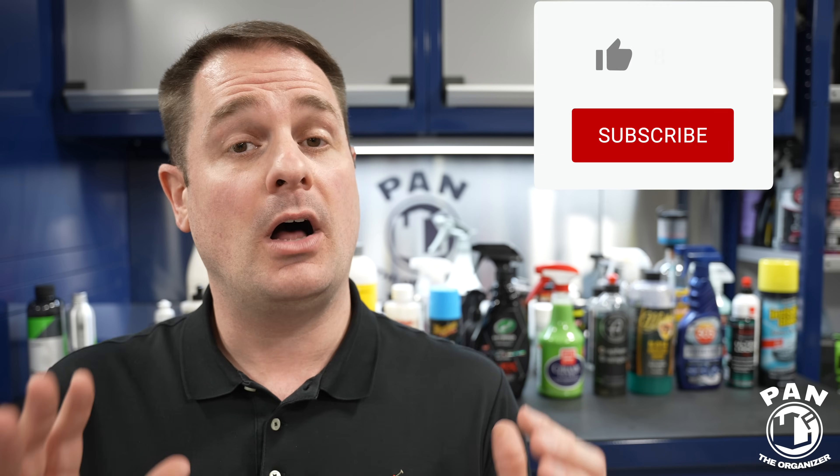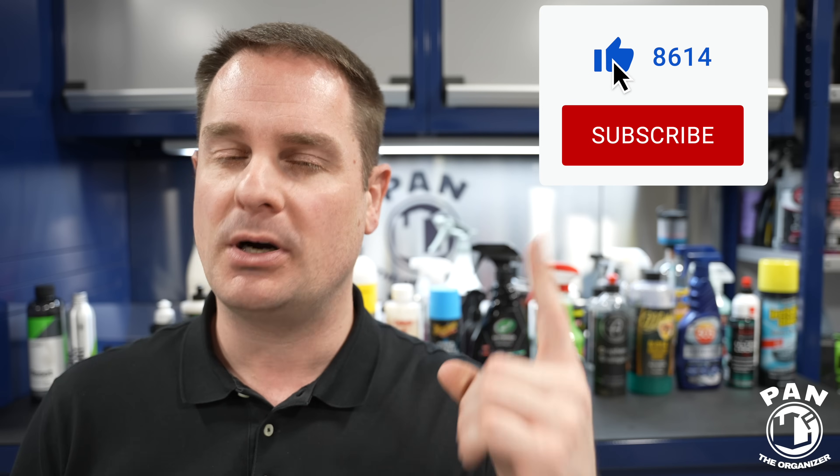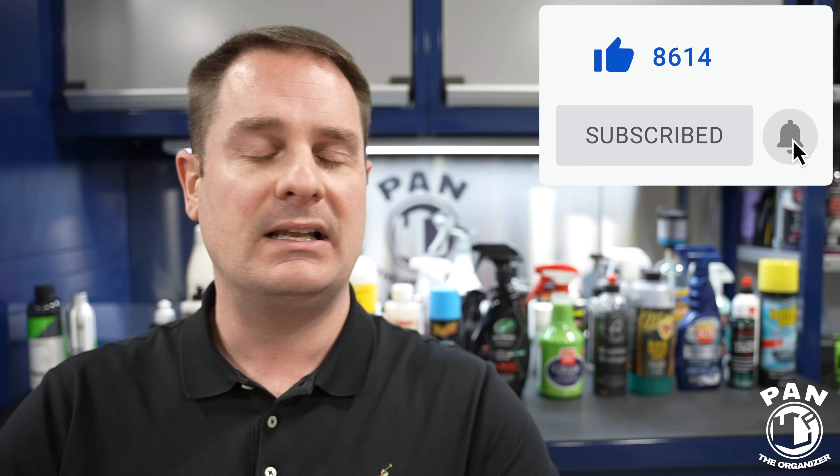Welcome to another episode of Pan the Organizer. On this channel I don't have one particular brand I'm sold to — I like all different brands. I'm always on the hunt for the next greatest product, so I test a lot of brands and products. What I thought I'd share with you is what I believe to be the best product that each brand makes.